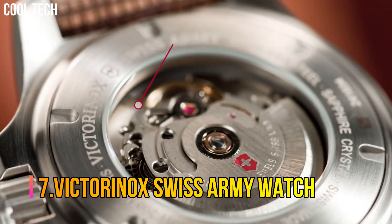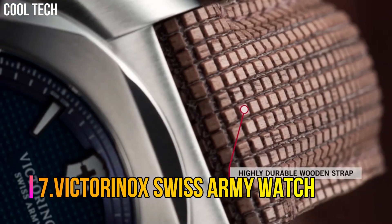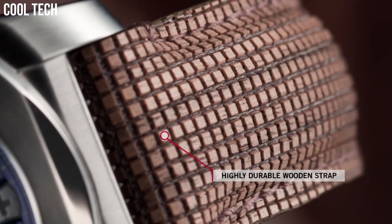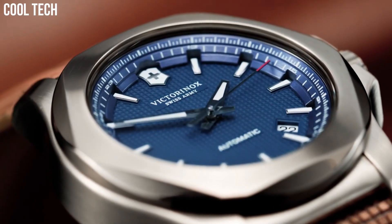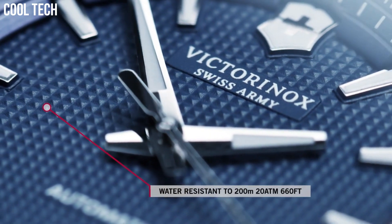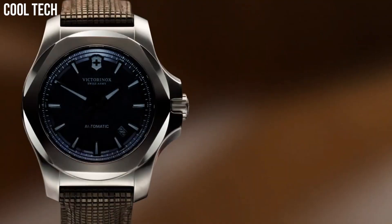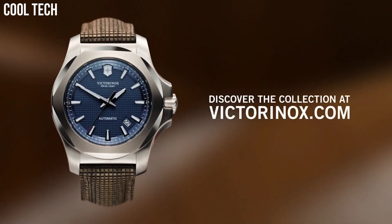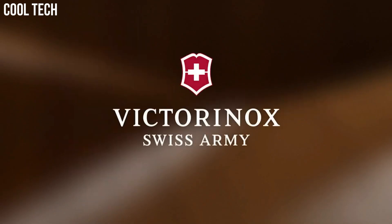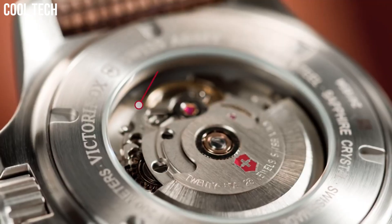Victorinox Swiss Army Watch. The stainless steel bracelet not only gives this watch a classic, sophisticated look, but is also highly resilient. Take on the day fearlessly — on hikes, in the pool, or diving in the ocean. The INOX is equipped to go down to depths of 200 meters.